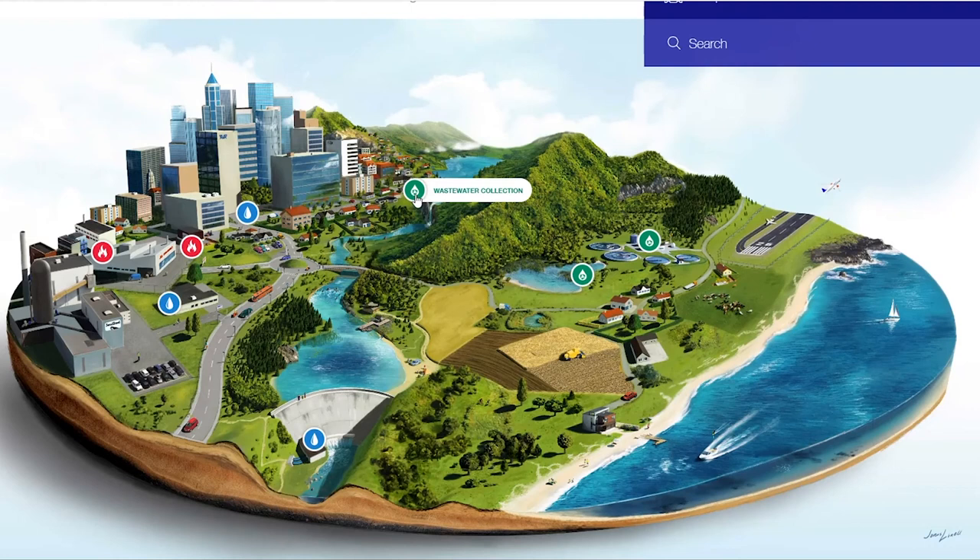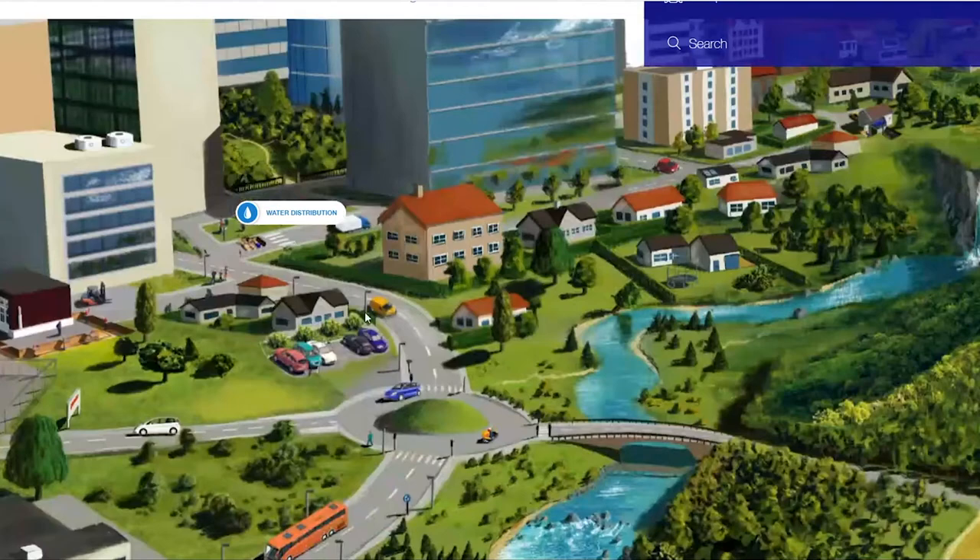This is a visualization of the different segments in our industry. If you move your mouse over each one of these icons you'll get a different segment of the industry. Here's outdoor fire protection. Let's take a look at water distribution — if we click on this link, it moves us in a little bit further.